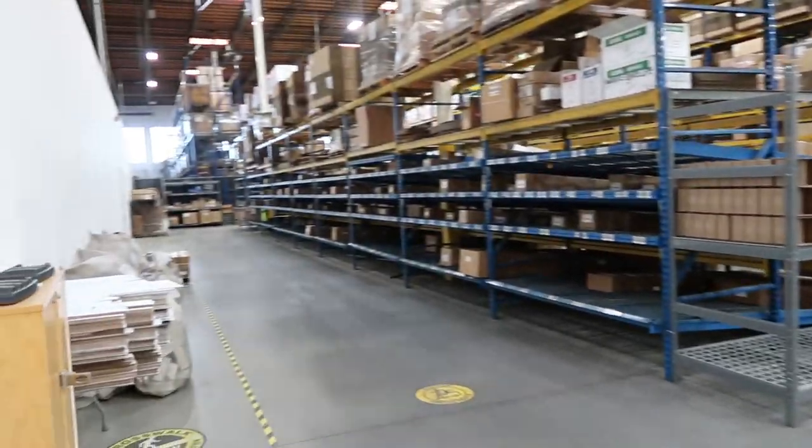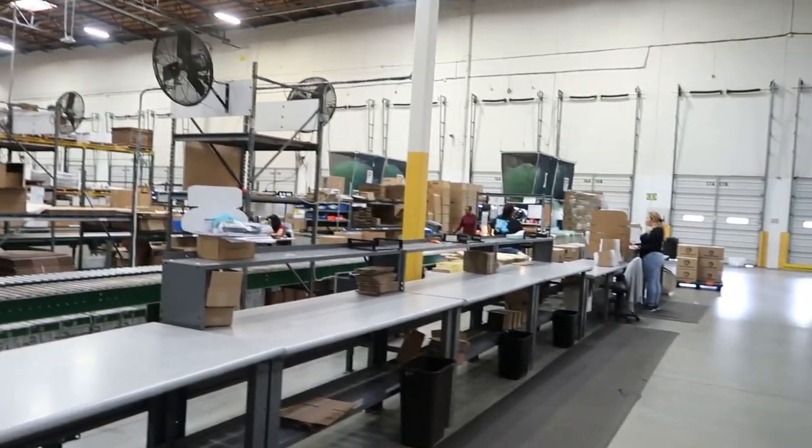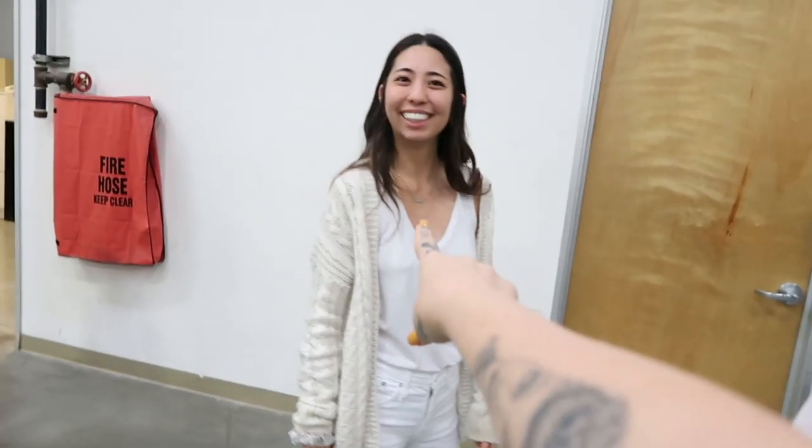When you order from Dermalogica.com, this is where your order is being shipped from. You could seriously get lost in here.